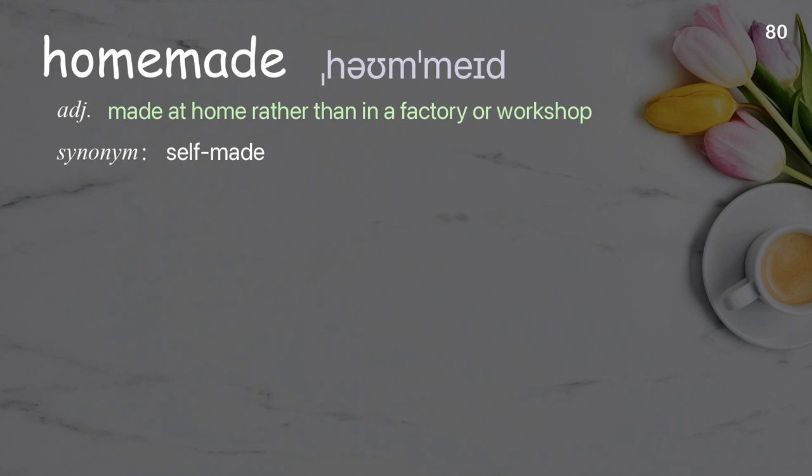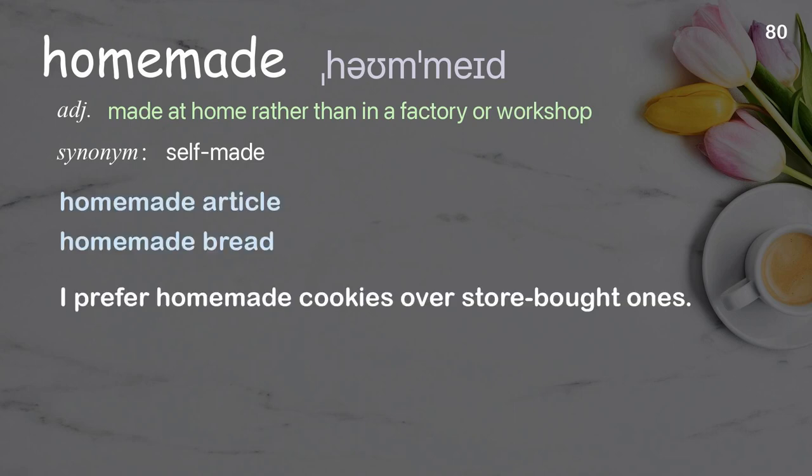Homemade: made at home rather than in a factory or workshop. Examples: homemade article, homemade bread. I prefer homemade cookies over store-bought ones.